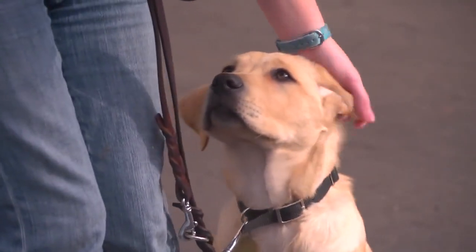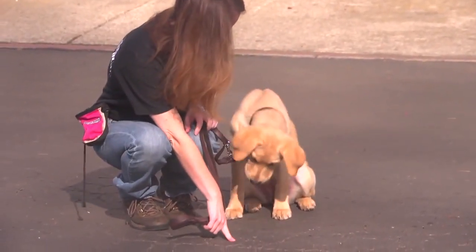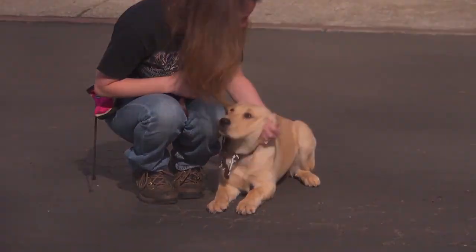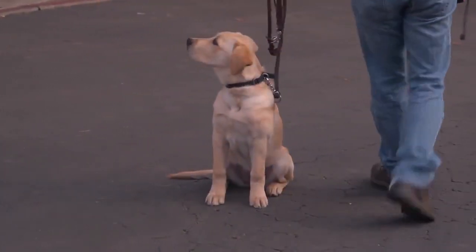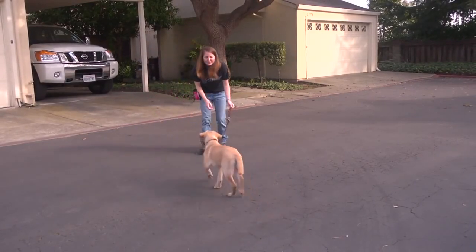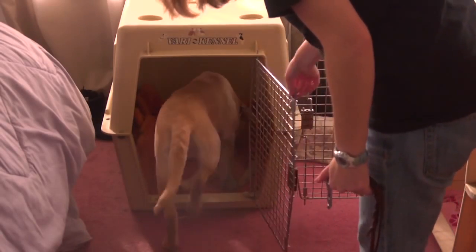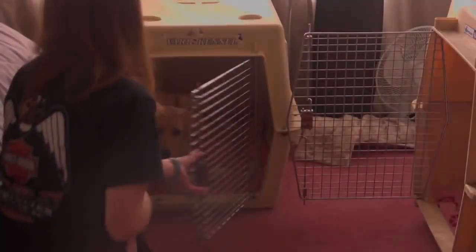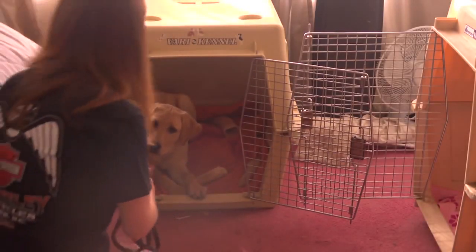We've been working on her sit command. She knows how to down on command. She's also working on her stay. She comes when she's called — Pilaf, come. She's also very comfortable in her kennel; I can tell her to kennel and she'll walk right into her kennel and relax when I close the door. And she waits patiently for me to put her leash back on her, even though the door is open when it's time for her to come back out.